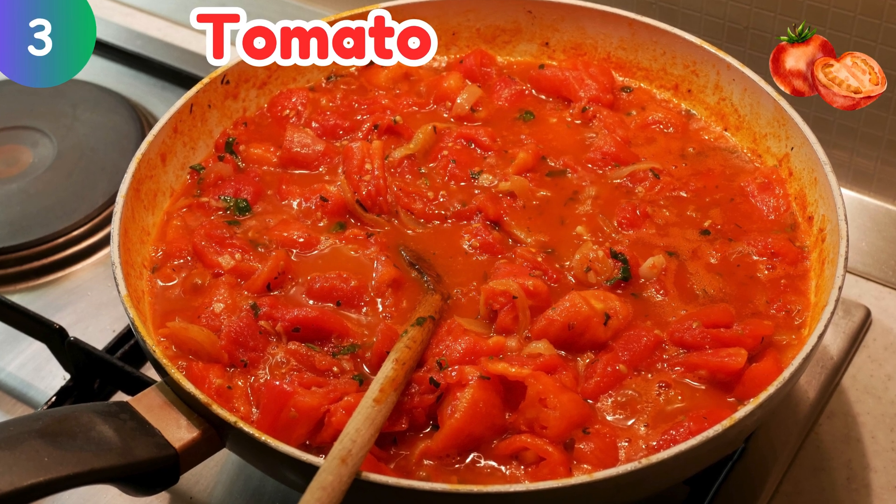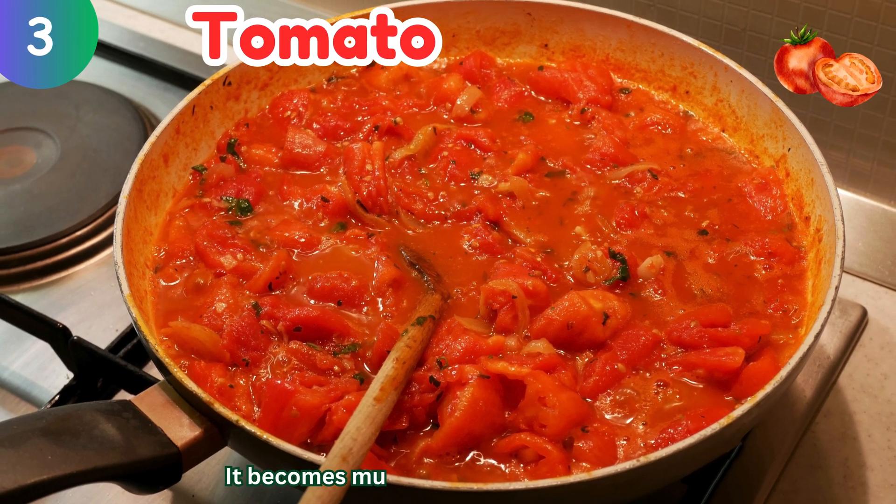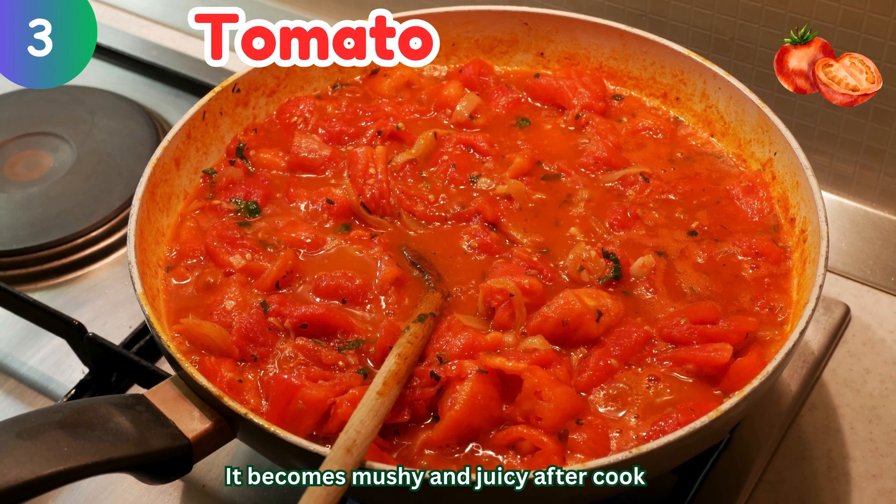Tomato: it becomes mushy and juicy after cooking.